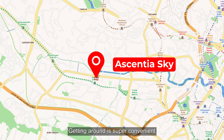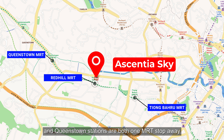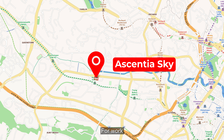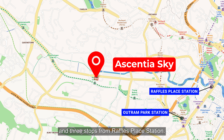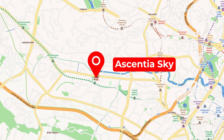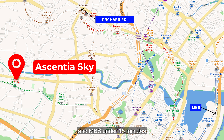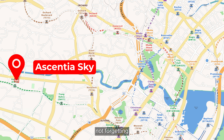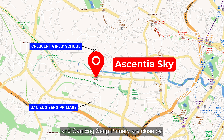Getting around is super convenient with the Red Hill MRT just a two-minute walk away. Tiong Baru and Queenstown stations are both one MRT stop away. For work, Essential Sky is two stops from Outram Park Station and three stops from Raffles Place Station. For leisure, drivers can reach Orchard Road in just 8 minutes and Marina Bay Sands under 15 minutes. Top schools like Crescent Girls School and Gan Eng Seng Primary are close by.